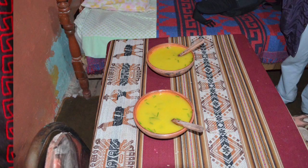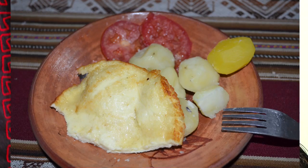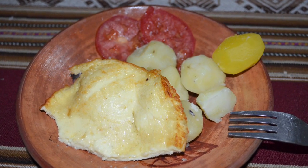They made us a soup with vegetables that they grow — vegetables and quinoa — and also some fried cheese with small potatoes that they also grow, and a tomato. It sounds very simple and very basic, but it was very filling. We didn't need anything else to eat, and they also offered us some muña tea, which is very popular to drink in that area.